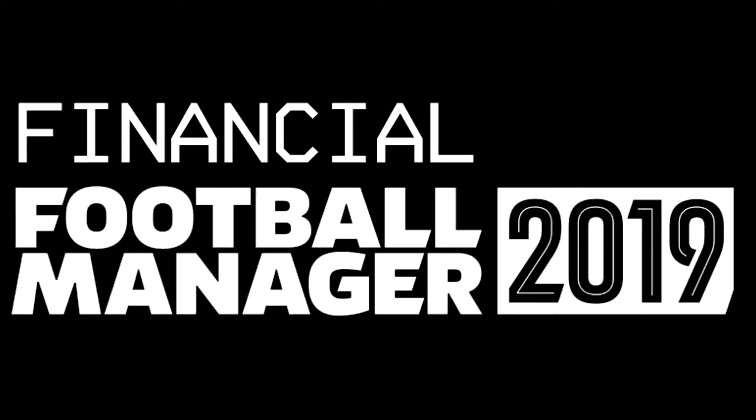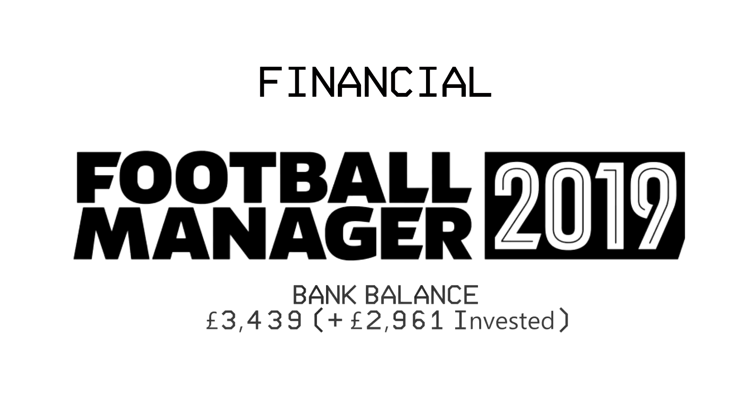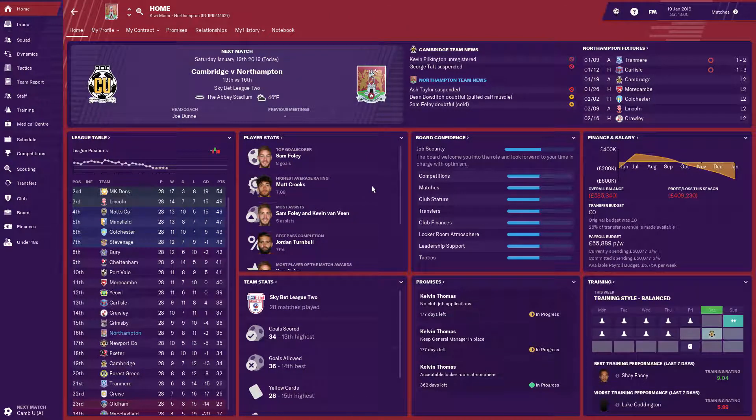It's episode 6 of Financial Football Manager. We're into a new club and we find out just how much our finances were affected by being unemployed. Welcome to Northampton, everybody. This is my new club, just two months after being booted from Eastleigh. I'll find myself on a salary of £1,300 per week — that's an increase — and I'll find myself in a better division. So things have worked out pretty well.